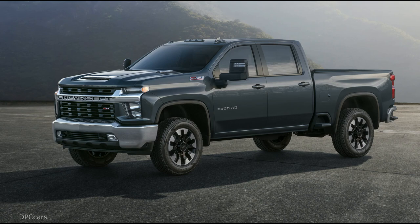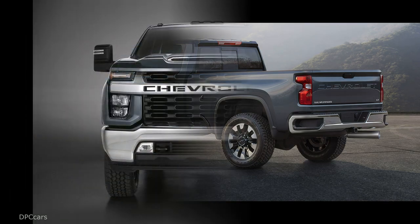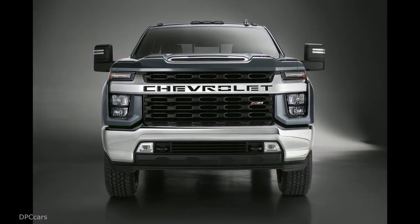When the 2020 Silverado HD debuted in February 2019, it was the most capable and the most advanced Silverado HD ever. It was also the third all-new Silverado model from Chevrolet in just 18 months, each designed for different customers.